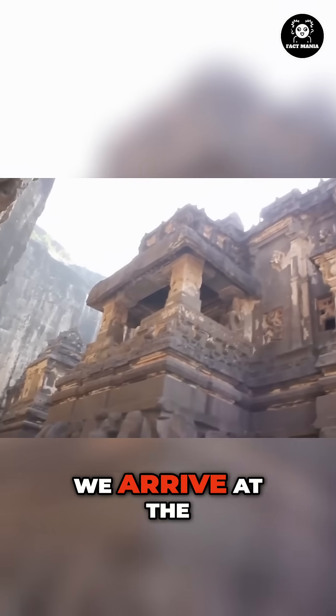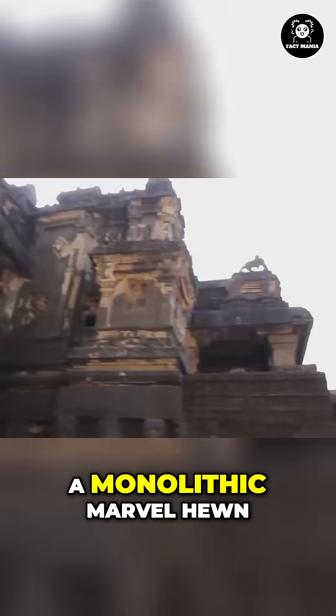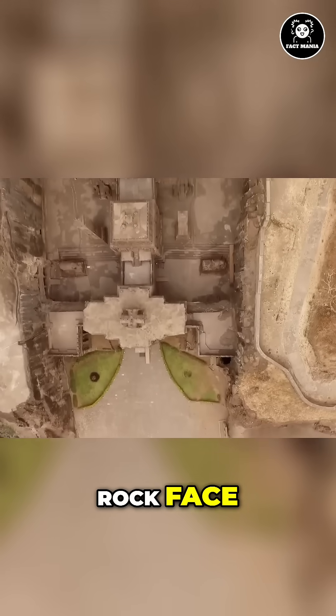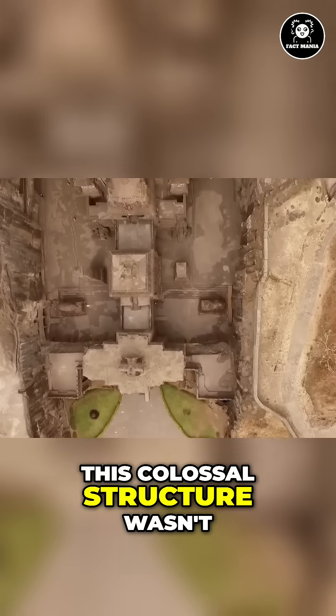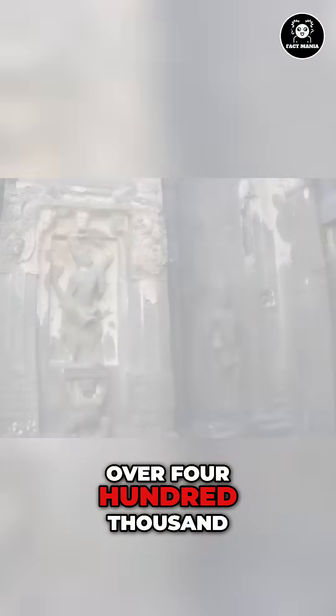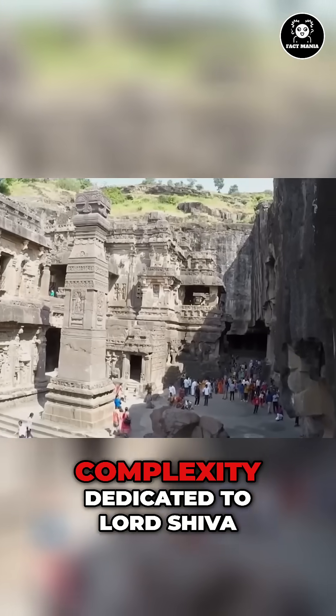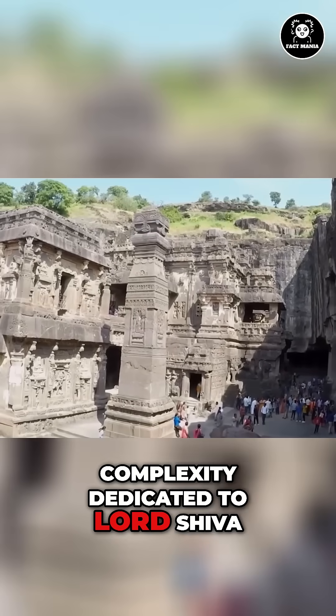Venturing westward, we arrive at the Kailasa Temple of Ellora in Maharashtra, a monolithic marvel hewn entirely from a single rock face. This colossal structure wasn't built stone by stone. Instead, over 400,000 tons of rock were meticulously removed to reveal a temple of staggering complexity dedicated to Lord Shiva.